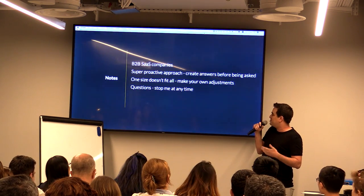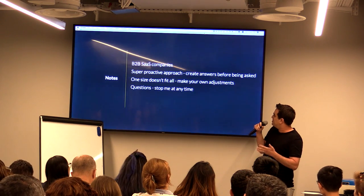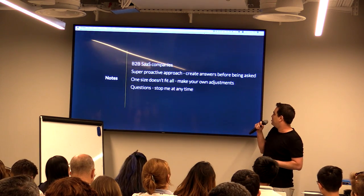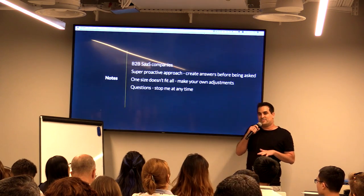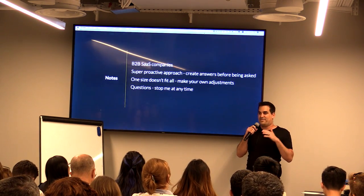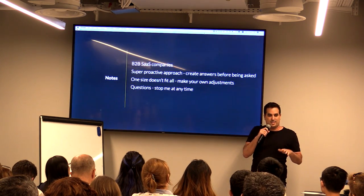This is my approach — do your own adjustments. It depends on your company. One size doesn't fit all. If your company is a big company or an e-commerce company, just do the adjustments. And one request I have: just stop me at any time if you have anything to ask. Don't wait until the end of the talk.